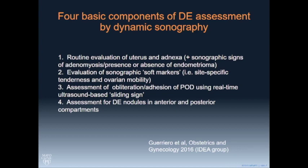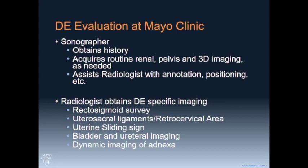Most importantly, we want to look for obliteration of the cul-de-sac, and we look very specifically in certain locations in the anterior and posterior compartments, and I would add the vaginal compartment, for deep endometriosis lesions. In the United States we have sonographers, not just radiologists. Internationally these exams are typically done by radiologists and surgeons, but our sonographers do the basic imaging and also take pictures of the kidneys, then the radiologist does a fairly short survey of the rest of the exam.